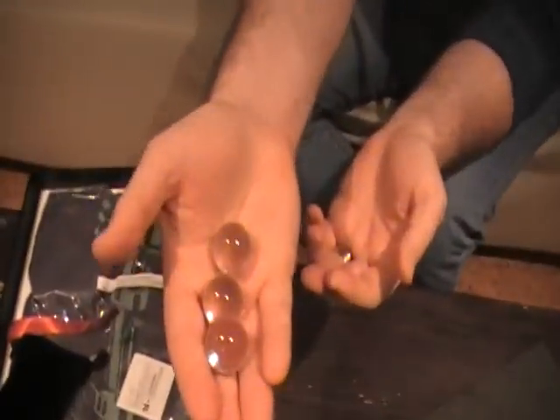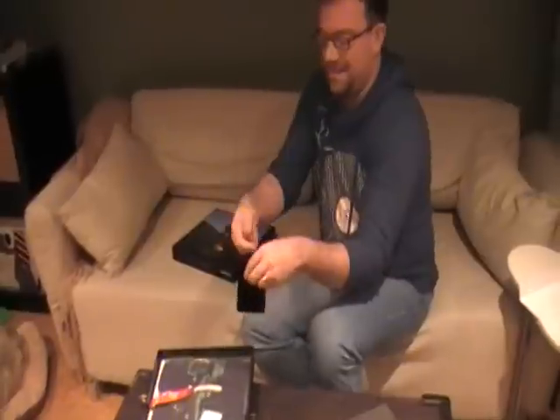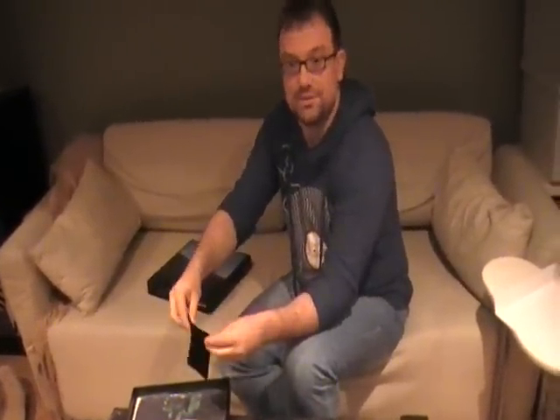More marbles. If you've seen the unboxing of The Dark Side of the Moon, you'll remember that we had marbles there as well. I'm not exactly sure what the marble connotation is for Wish You Were Here. It made sense for Dark Side of the Moon because the whole album's about losing one's marbles. But anyway, more marbles.